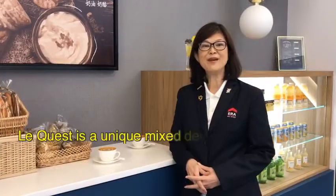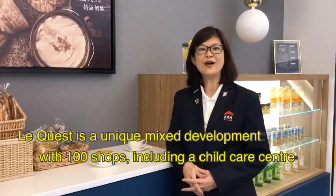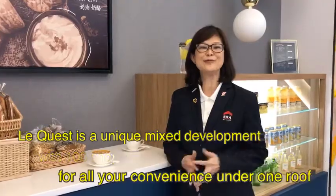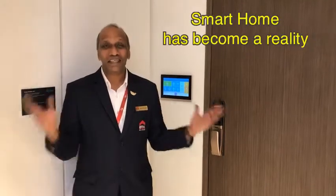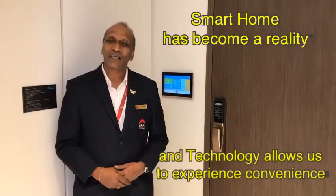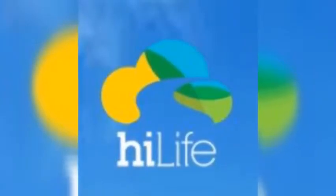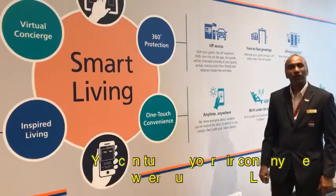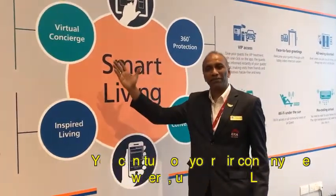Le Quest is a unique mixed development with 100 shops including a childcare centre for all your convenience under one roof. Smart home has become a reality and technology allows us to experience convenience. You can turn on your app anytime, anywhere using the HiLive app.